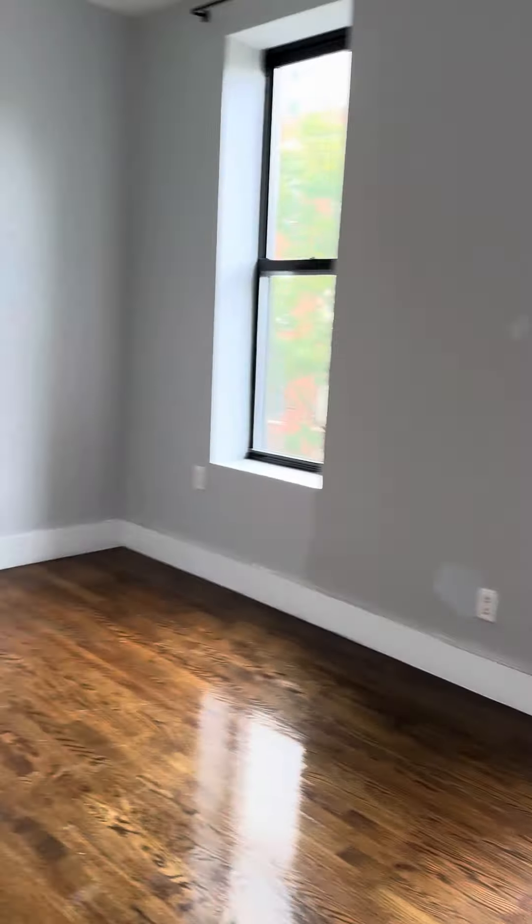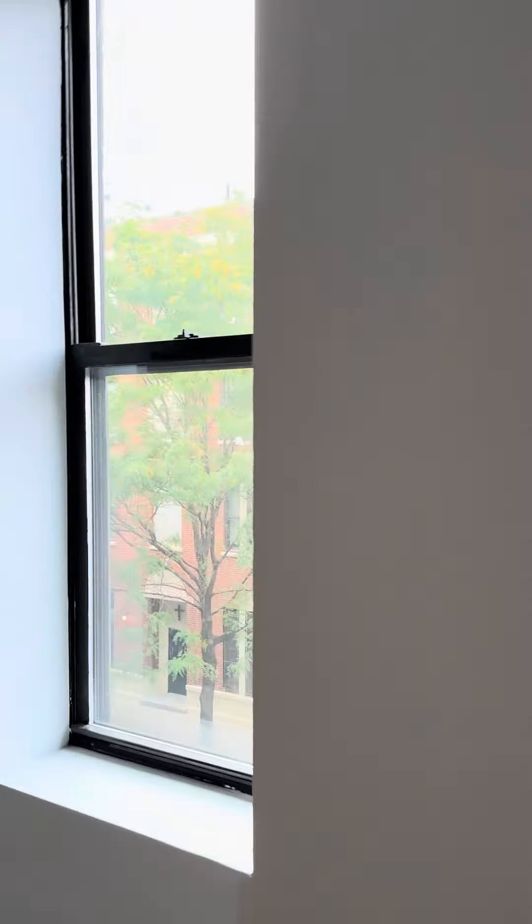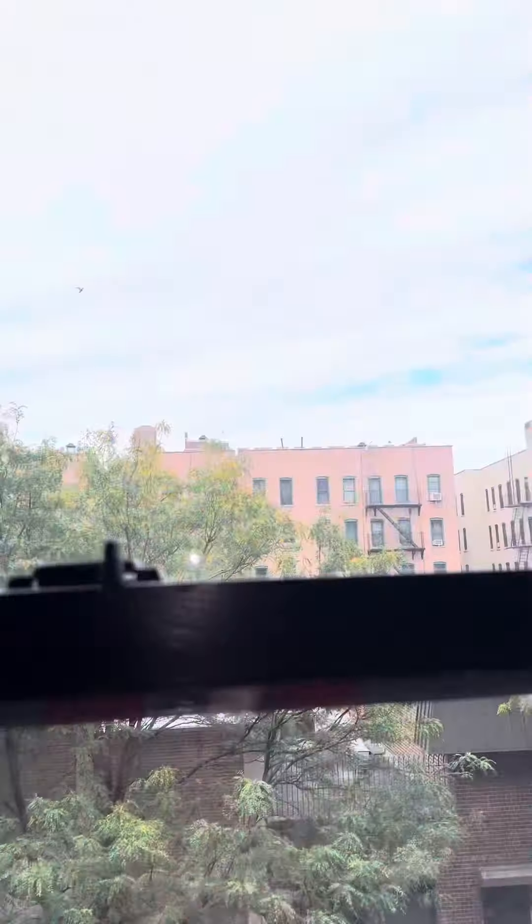This bedroom will definitely fit a queen-size bed pretty easily again. It has two full-size windows and the closet goes all the way up to the top.